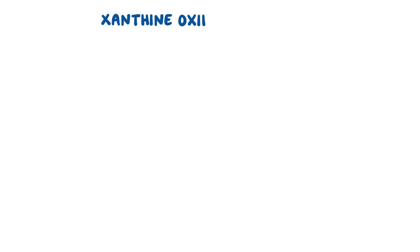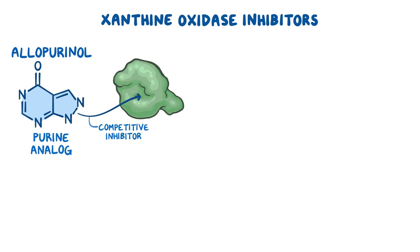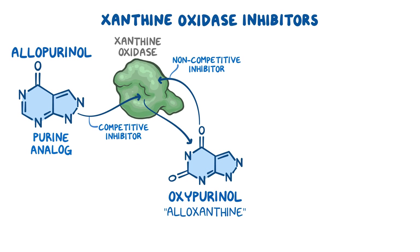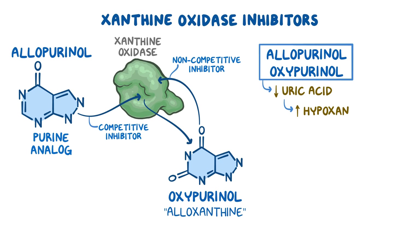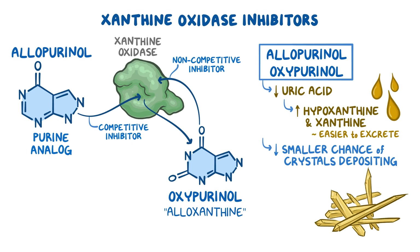Let's start with xanthine oxidase inhibitors. Allopurinol is a purine analog that works by competitive inhibition of xanthine oxidase. But besides being an inhibitor, allopurinol is also a substrate, meaning it's converted by xanthine oxidase into its active metabolite called oxypurinol. Oxypurinol, also known as alloxanthine, is a noncompetitive inhibitor of xanthine oxidase. This way, allopurinol and oxypurinol decrease levels of uric acid by increasing levels of hypoxanthine and xanthine, which are more soluble compounds and therefore easier to excrete, resulting in a smaller chance of crystals depositing in joints and tissues.